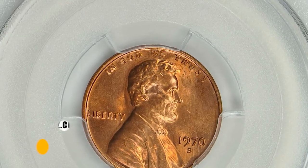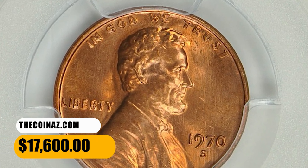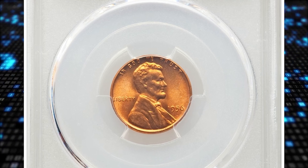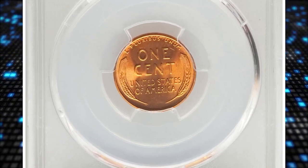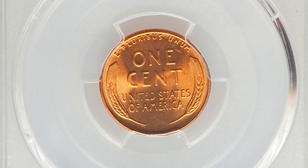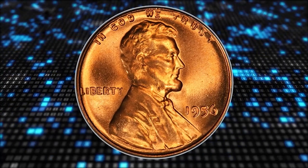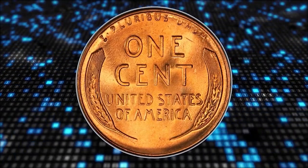This MS-65 large date cent ended up selling for $17,600 with buyer's fee. Number 6: here is a 1956 Lincoln cent in mint state 67 plus red condition. The 1956 cent is about four times as scarce in MS-67 red at PCGS as it is at NGC. This piece is one of just three MS-67 red coins at PCGS with a plus designation.